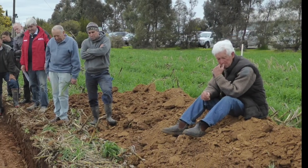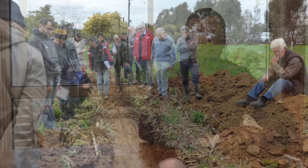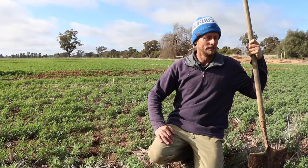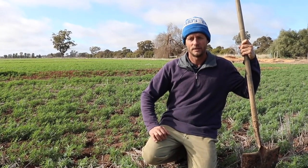The land care group is Undera. It's only a small group, but we try and have workshops and get a few farmers active, learning new experiences in soil health. Here we are at Undera on my farm.